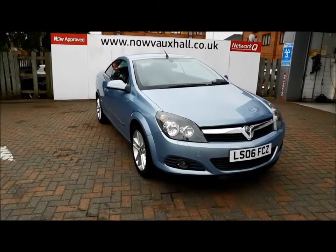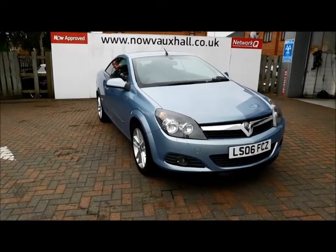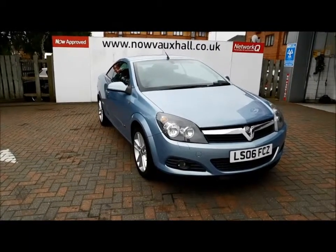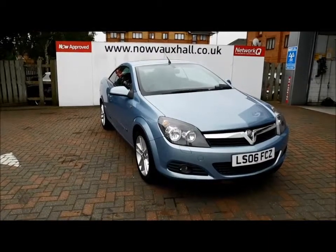The car was registered in June 2006 and as you can see is on a 06 plate. The car has a warranted mileage of 33,000 miles with a full service history. The Astra has a CO2 figure of 168, which equates to a road fund license fee of £205 annually.